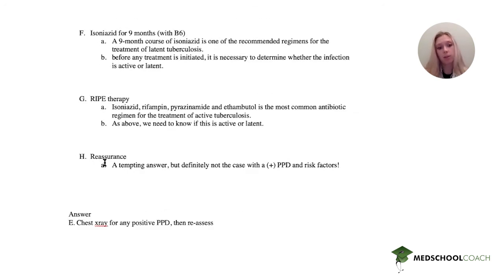So our answer is a chest x-ray for a positive PPD, and then we reassess and change our management based on what the x-ray shows us. I hope you enjoyed that question and I hope you will tune in next week.